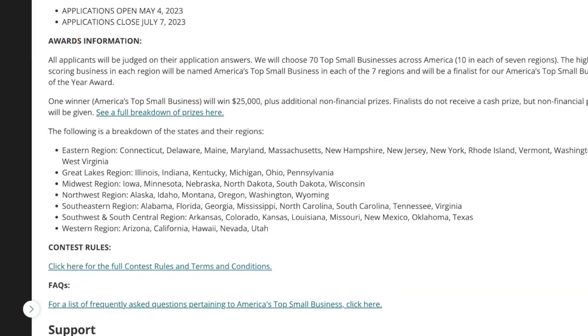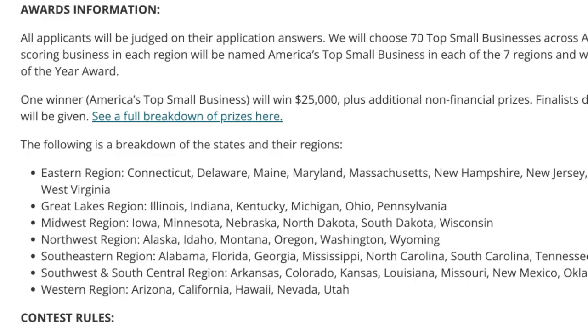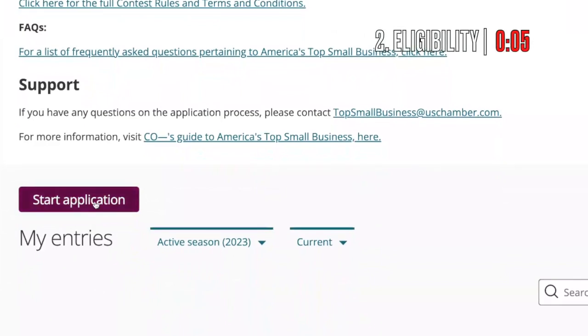Of everyone that applies, they'll choose 70 top small businesses across America — 10 in each of the seven regions. The highest scoring business in each region will be named America's top small business in that region. So they'll go from the top 10 in each region to the top business in each region — down to seven — and from there they'll choose America's top small business, which will win a $25,000 grant.